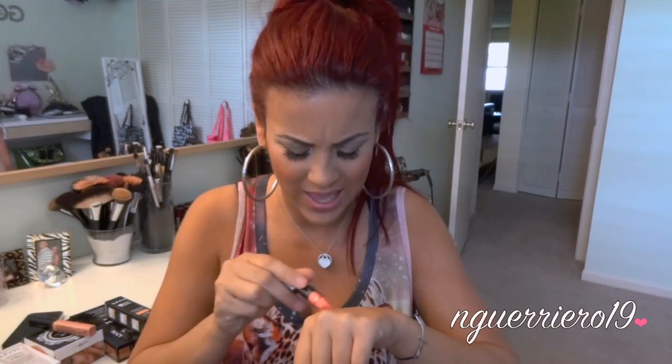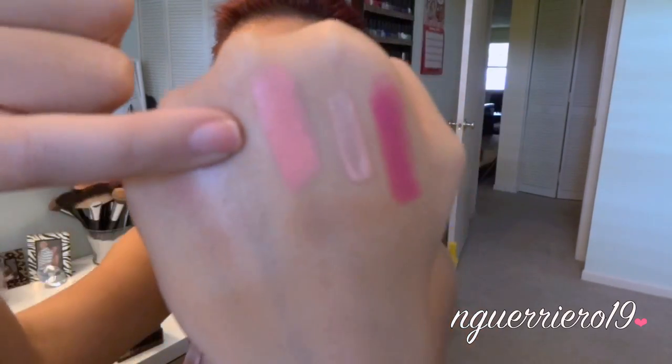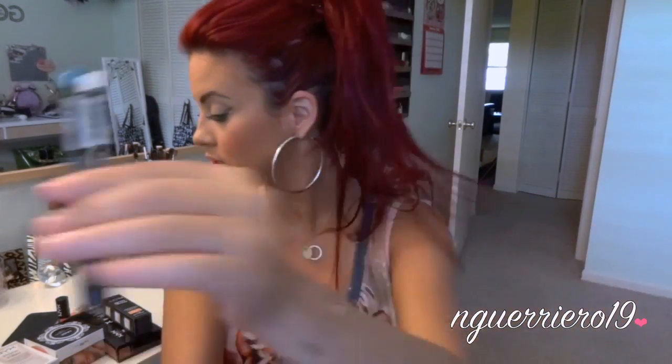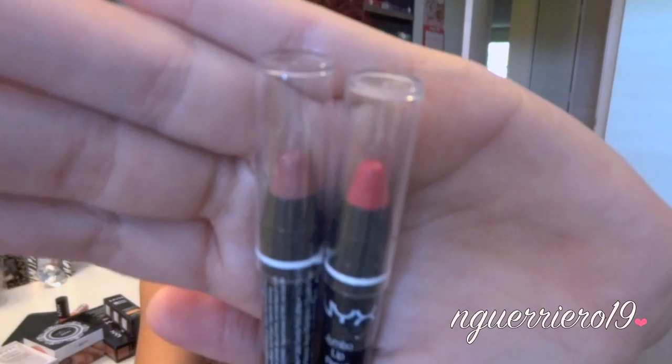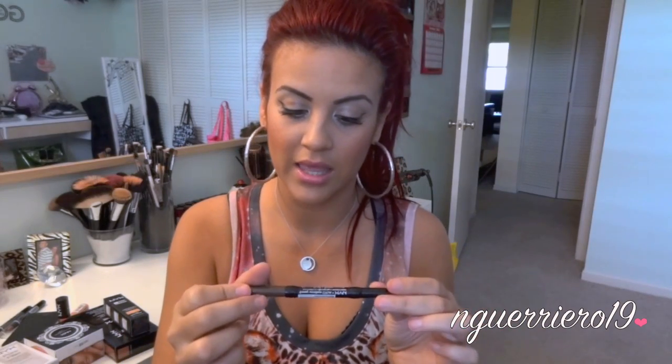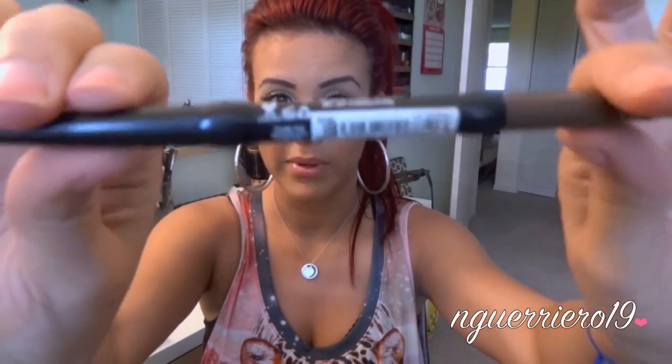I got a matte lipstick in the color Hippie Chic — it caught my eye because it was a pinky, corally color, though it's coming off a little lighter on camera. I got some lip liners in Dolly Pink, Mauve, and Nude Pink. I got two eyeliners — one in Pearl White and one in Electric Blue. Then I got two jumbo lip pencils in Soft Fuchsia and Chaos. And I got an eyebrow pencil in Medium Brown — it's got the pencil on one side and a brush on the other.